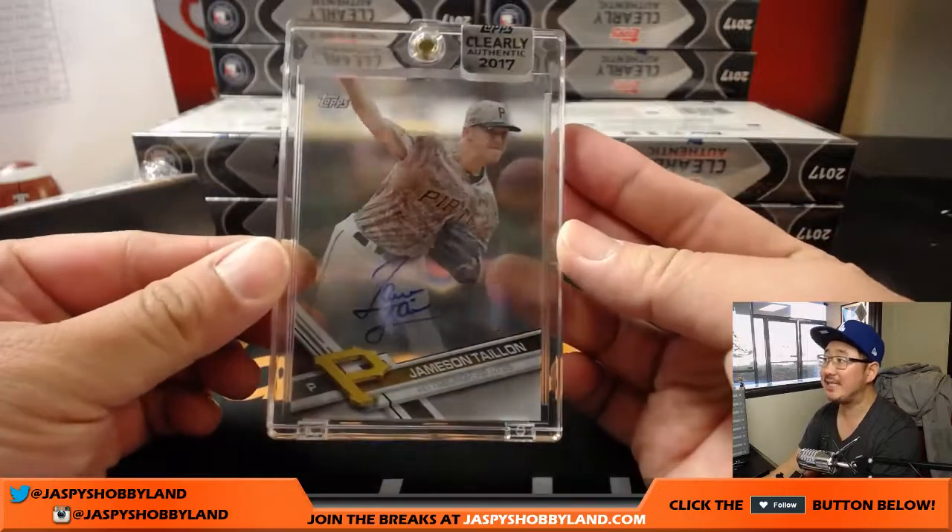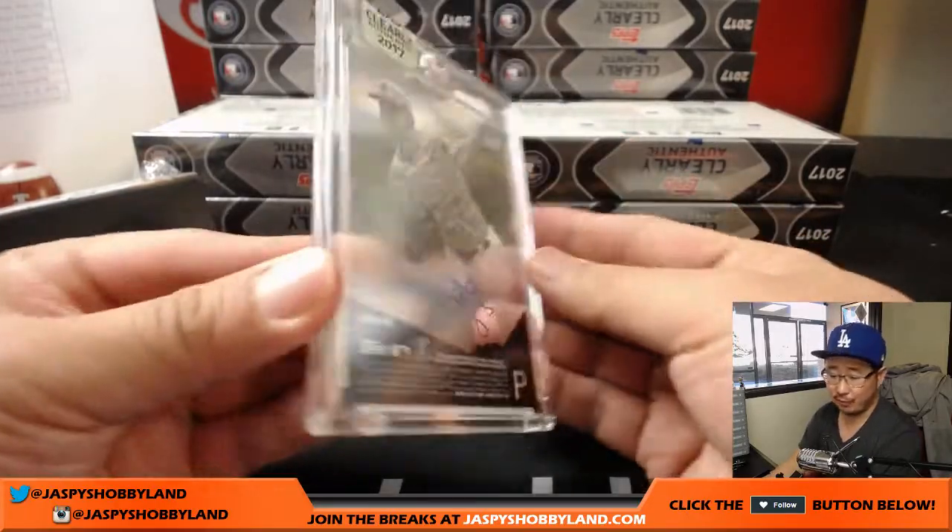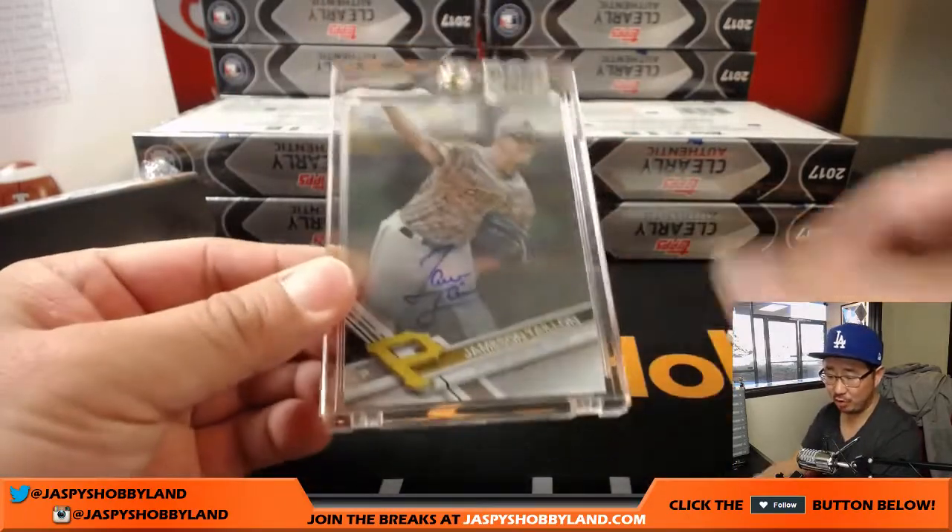There is Jameson Taillon. Nice one for the Pirates. Love this stuff. Booker G with the Pirates.